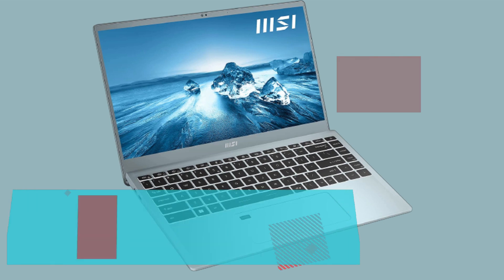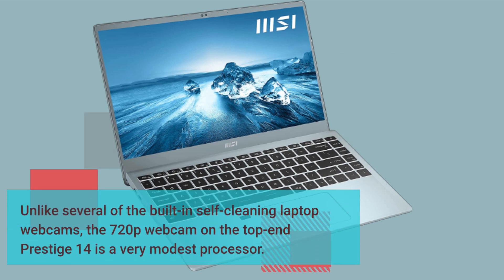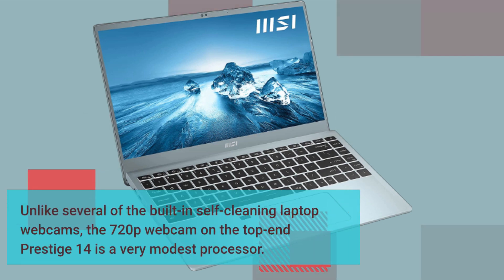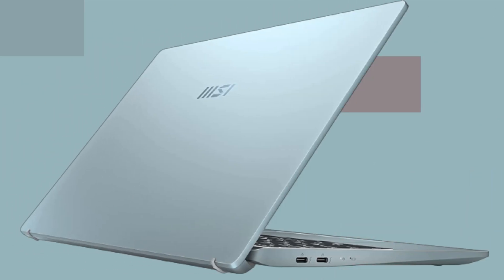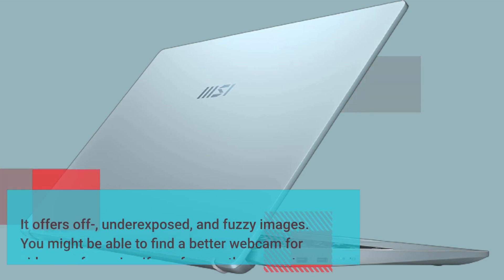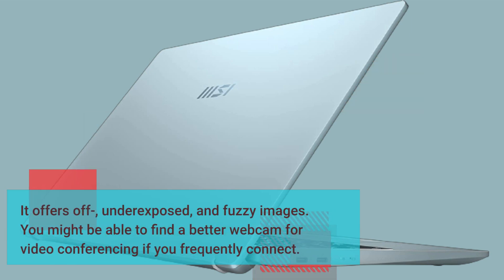Unlike several built-in laptop webcams, the 720p webcam on the Prestige 14 is a very modest performer. It offers washed-out, underexposed, and fuzzy images. You might want to find a better webcam for video conferencing if you frequently connect.